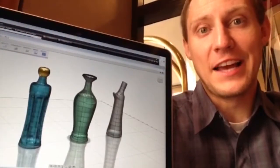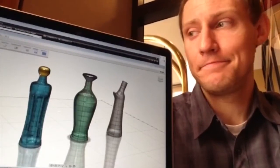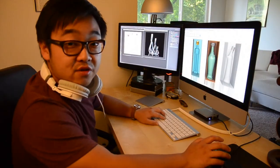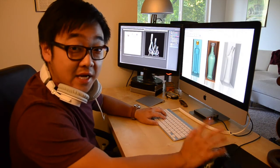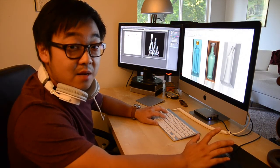Fusion 360 allows me to design anywhere. It also allows me to keep in touch with my team. It's a design tool that combines organic sculpting and solid modeling in one online collaborative experience.